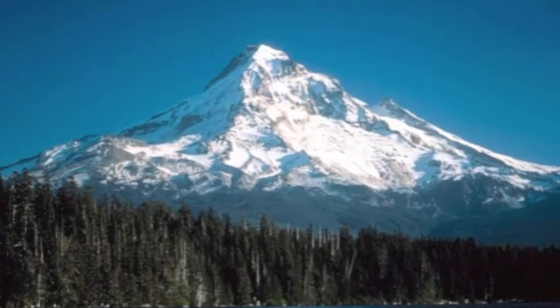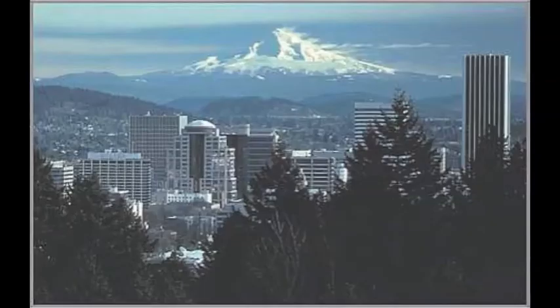My project is on Mount Hood, which is a volcano outside of Portland, Oregon. This summer I visited Portland, and as you can see from the photograph, I was struck by its deep glacial ravines and how it rises dramatically out of the forests that surround Portland.